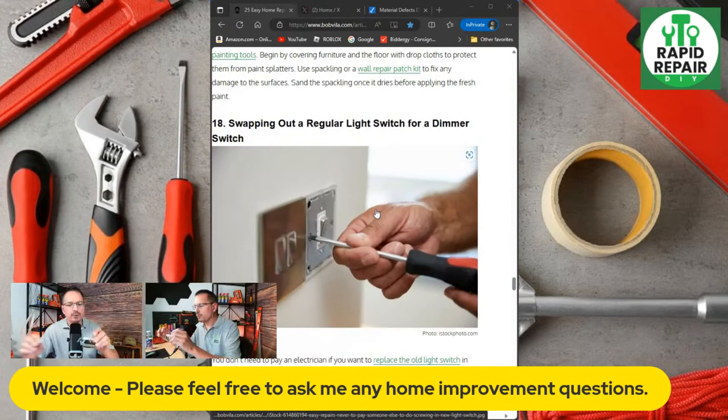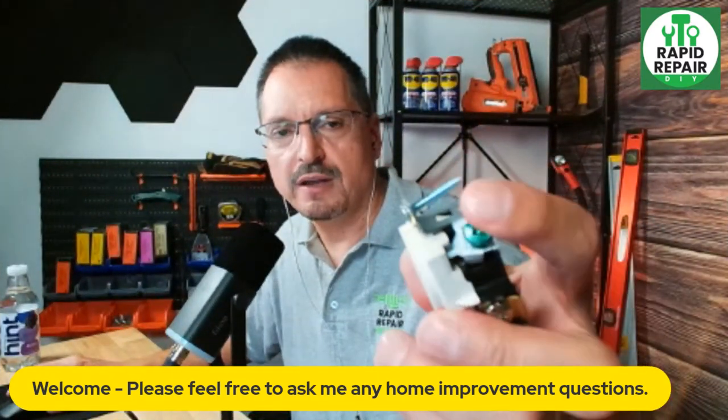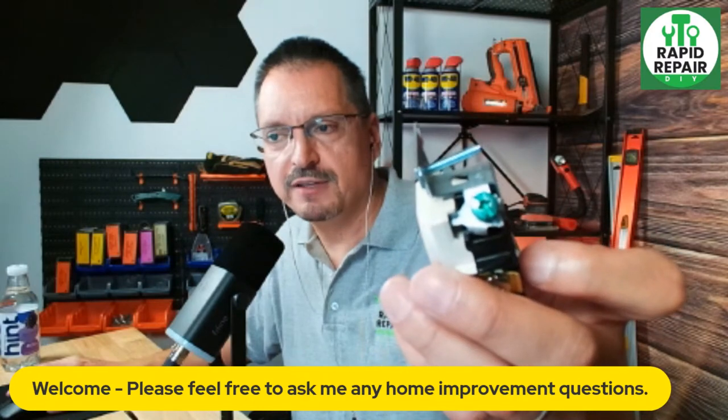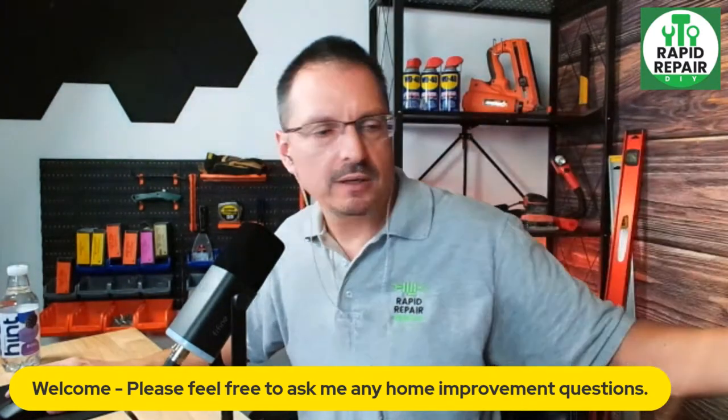On the back of an outlet, you're always going to have gold screws — that's where the black wire goes. Silver screws are where the white wire goes. In electrical, green always means ground — so green is safety; that's where the ground wire connects. Black wire on the gold, white wire on the silver.